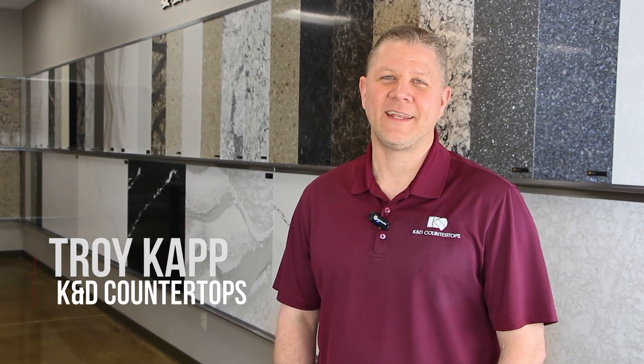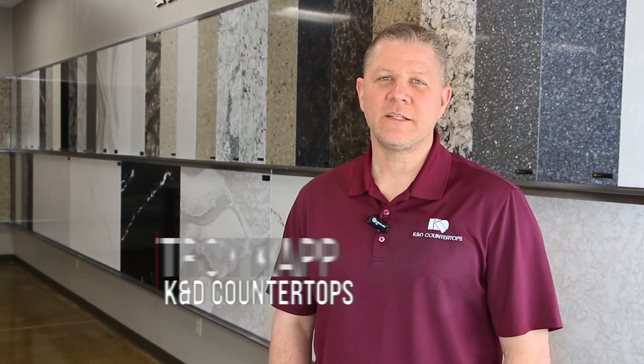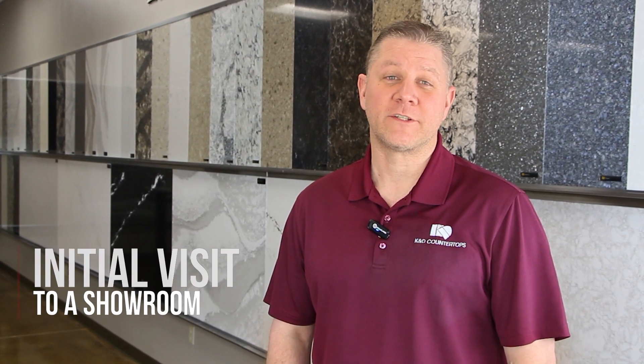Hi, I'm Troy Kapp with K&D Countertops. I'd like to talk to you a little bit about your initial visit into one of our showrooms.